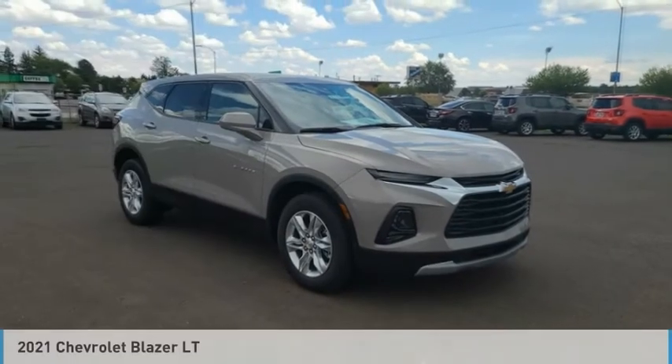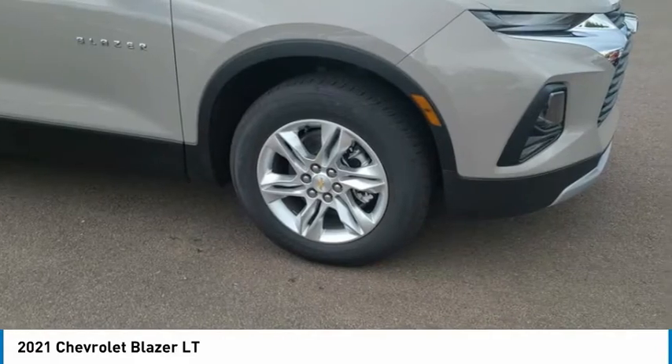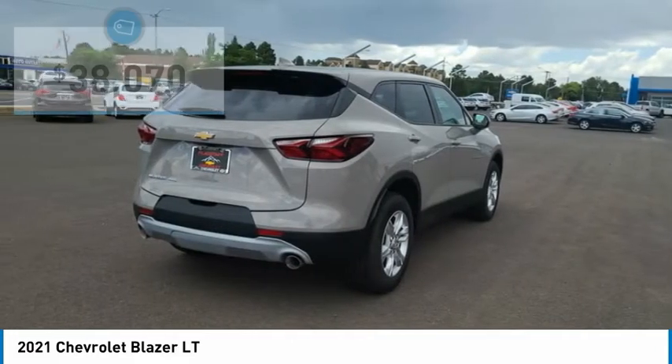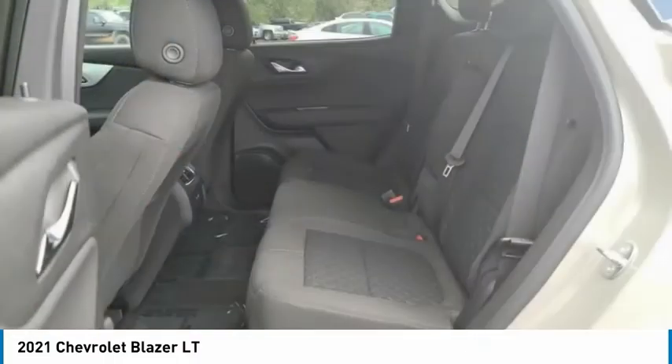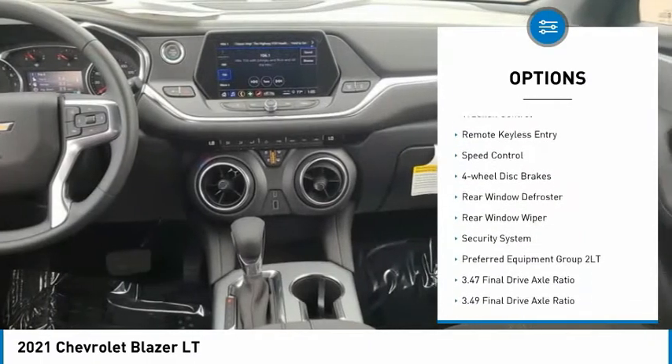The 2021 Chevrolet Blazer is fun to drive around town, comfortable to ride in, and decently capable off-road. It is priced below $40,000.